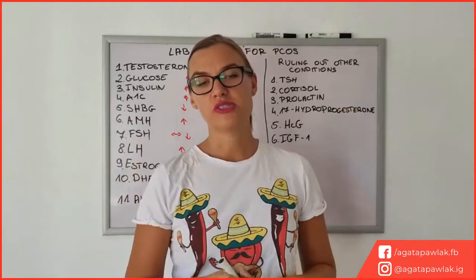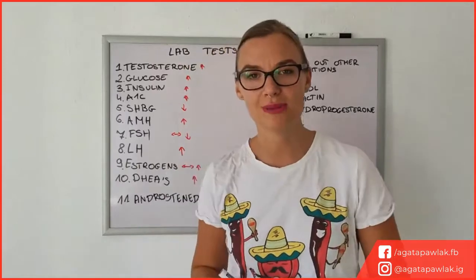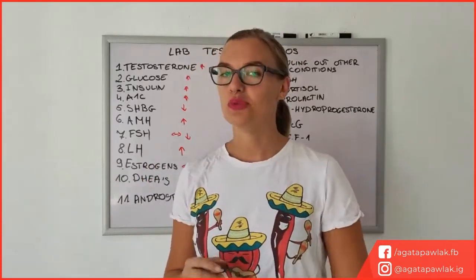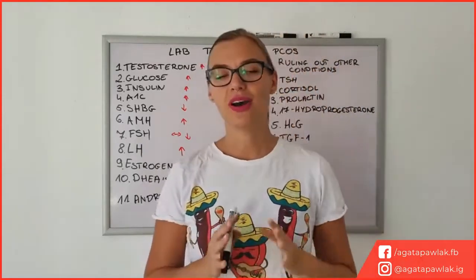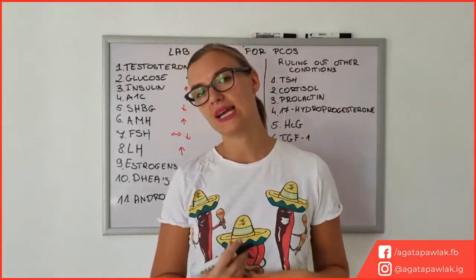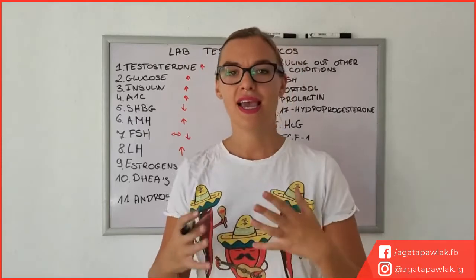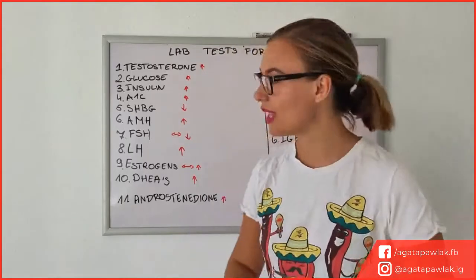Before we start, I want to mention that to actually be diagnosed with PCOS you have to fit the Rotterdam criteria. I have a video about this on the diagnosis of PCOS, so make sure that you watch it — it will be on the same playlist and I'll try to link it up here and in the description. Let's go straight into the things I think are the most important and also the most common blood tests being used to diagnose PCOS and check your situation.